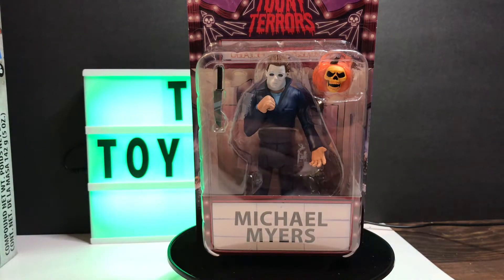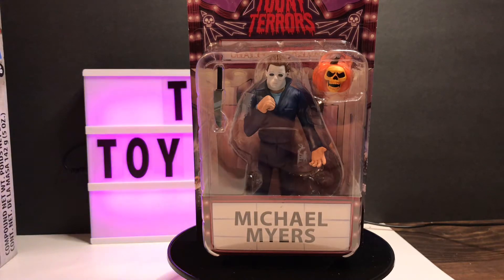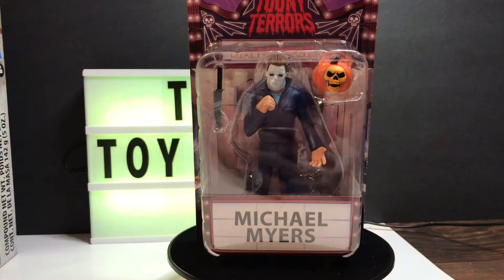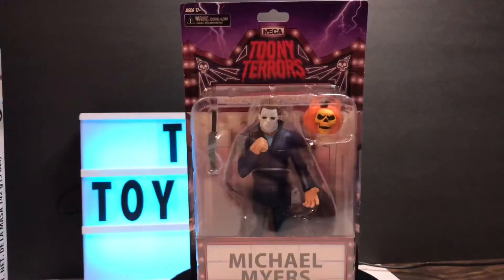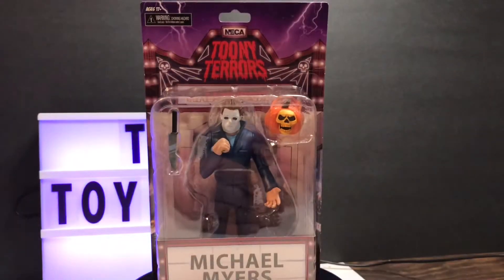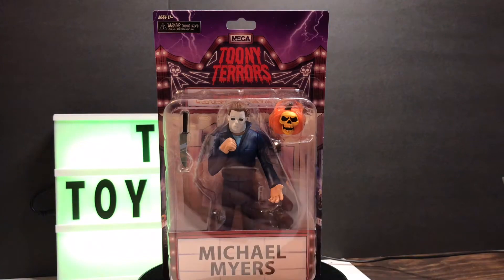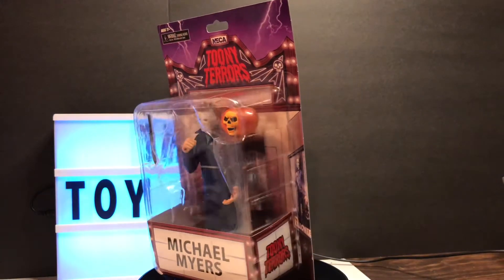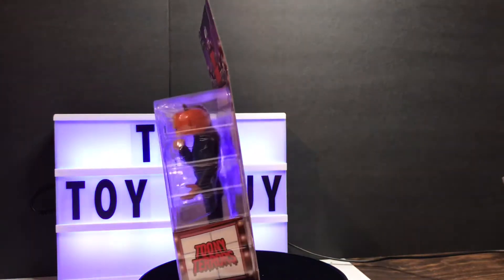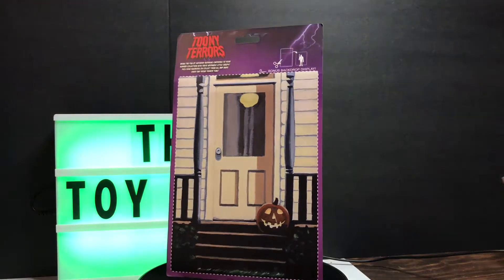Hey everyone, how's it going tonight? Toy Guy here, just got in from a very long day. I managed to stop by my local Target — well, the Target closest to me — and to my shock they had this. I've been waiting for one of these and looking for one for some time to put in my collection, and I finally got it.